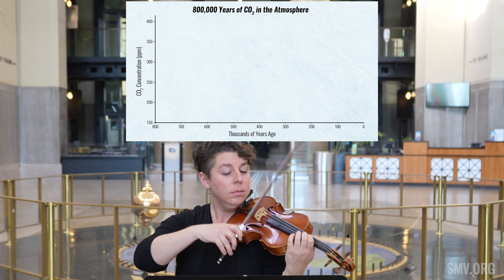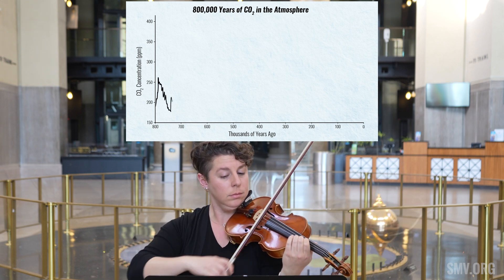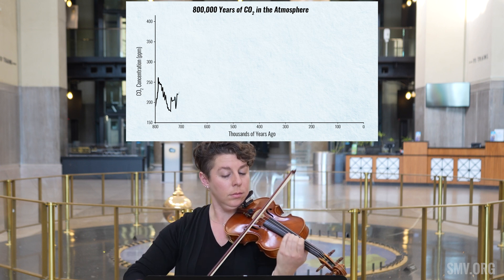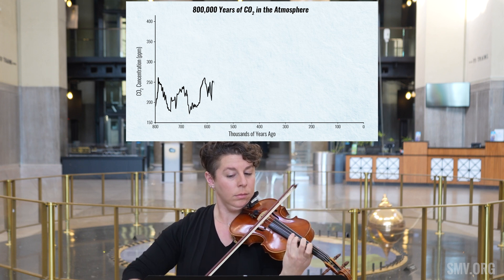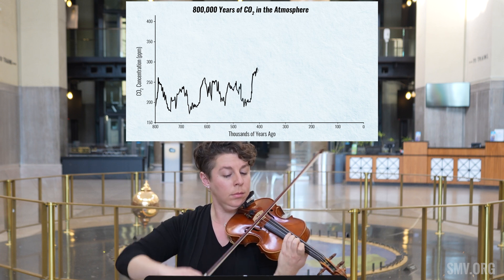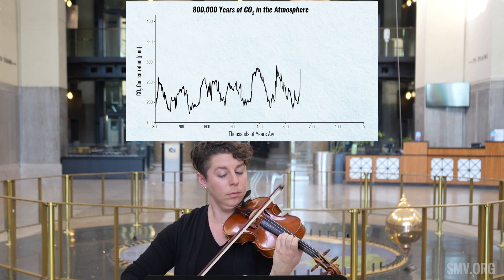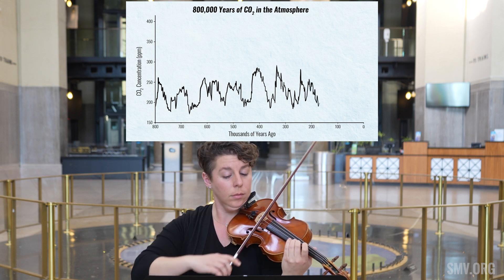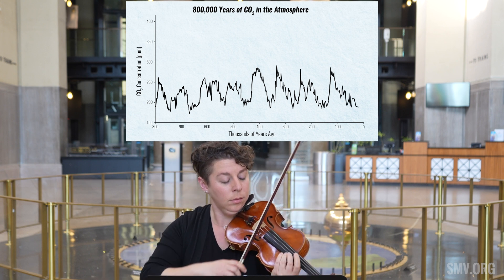Layers of ice from the last 800,000 years reveal changes in carbon dioxide concentrations over time as played by the violin. Each bubble trapped in the frozen water perfectly preserves the atmosphere at the time the ice was formed. With the fluctuations of carbon dioxide frozen in time, we can see, and now hear, rhythmic cycles of increasing and decreasing concentrations every 100,000 years. This cycle was interrupted in the last 100 years, with carbon dioxide levels soaring to unimaginably high levels with no relief in sight.